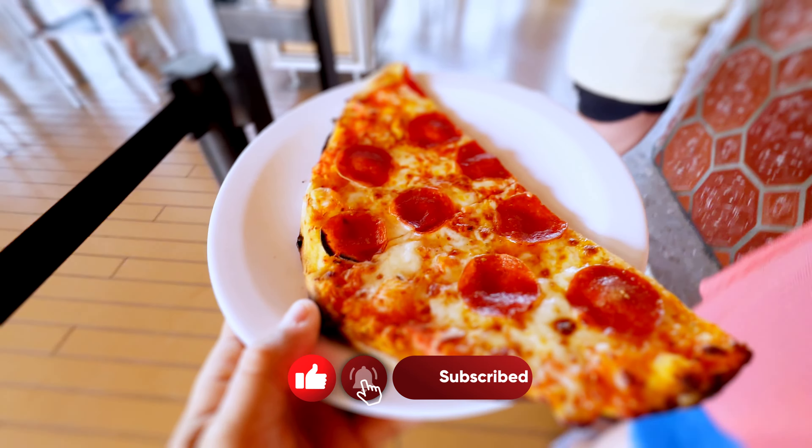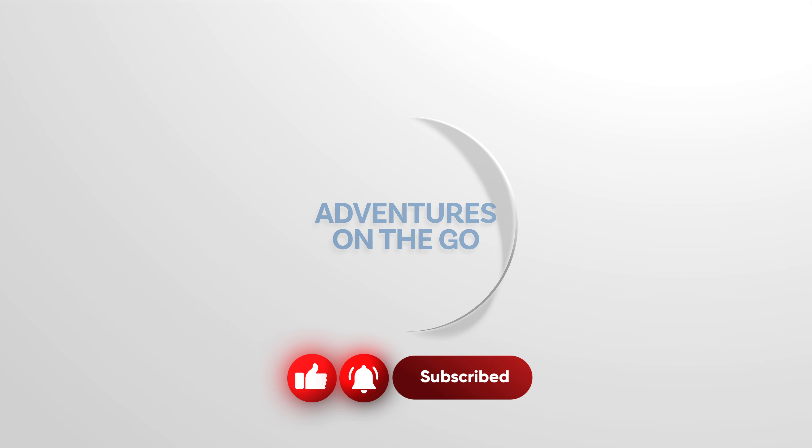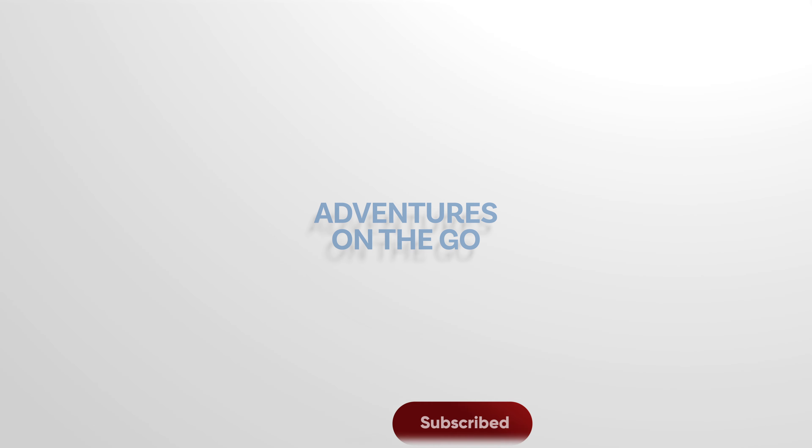If you're new to this channel, we thank you in advance for liking and subscribing. It really helps support this channel, and we appreciate it.